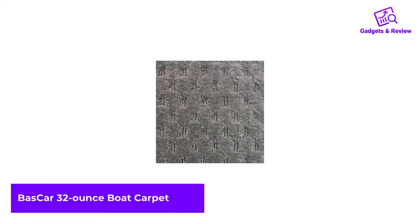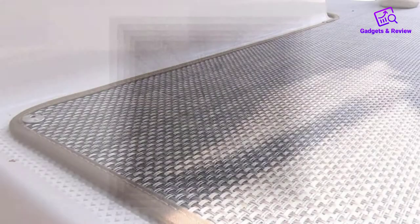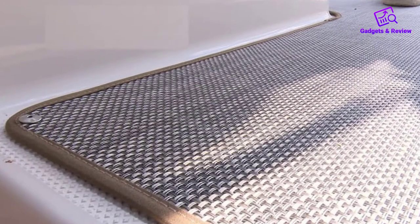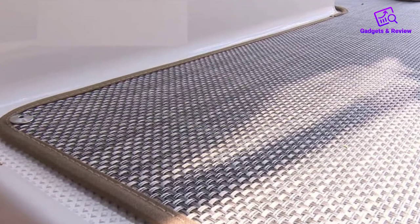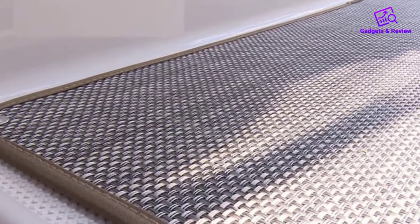Number 2: Bacar 32-ounce Boat Carpet. A high-quality pontoon carpet does not need to cost a fortune. This product is proof that even without a huge budget, you can enjoy decent quality. It is available in different colors, including burgundy, jasmine, granite, and sand, allowing you to choose one that matches your boat's interior.